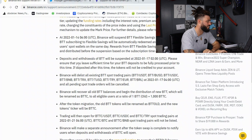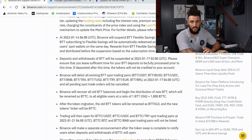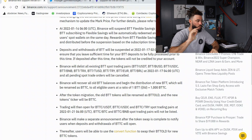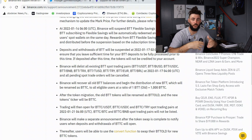If deposited after this time, the tokens will not be credited to your account. They will stop and suspend all BTT trading and withdrawals on January 17th. Binance will recover all old BTT balances and begin the distribution of new BTT, which will be renamed BTTC, to all eligible users at the ratio of one BTT to 1,000 BTTC. So if you own one BTT, you will have 1,000 BTTC once the re-denomination and redistribution occurs.